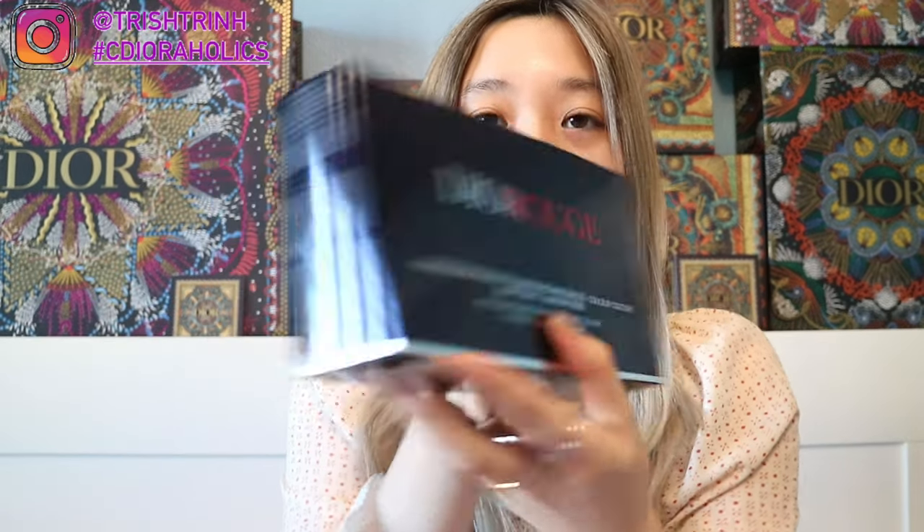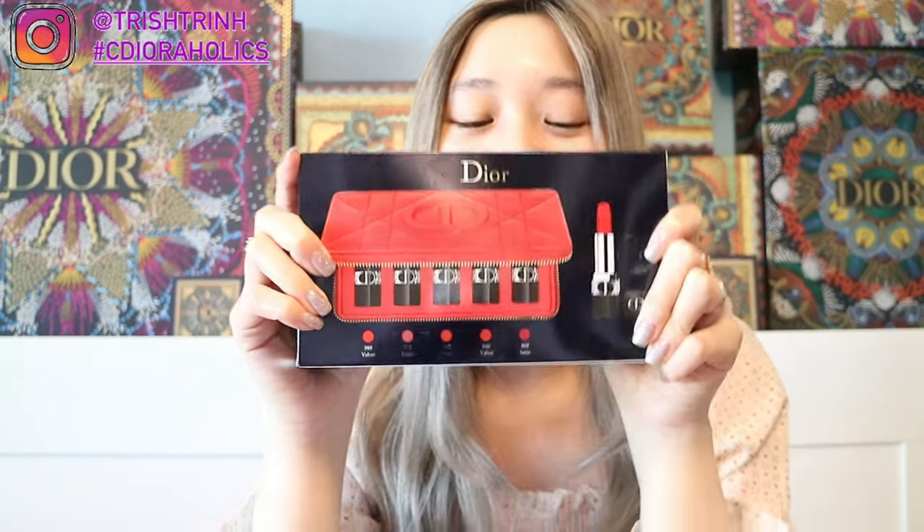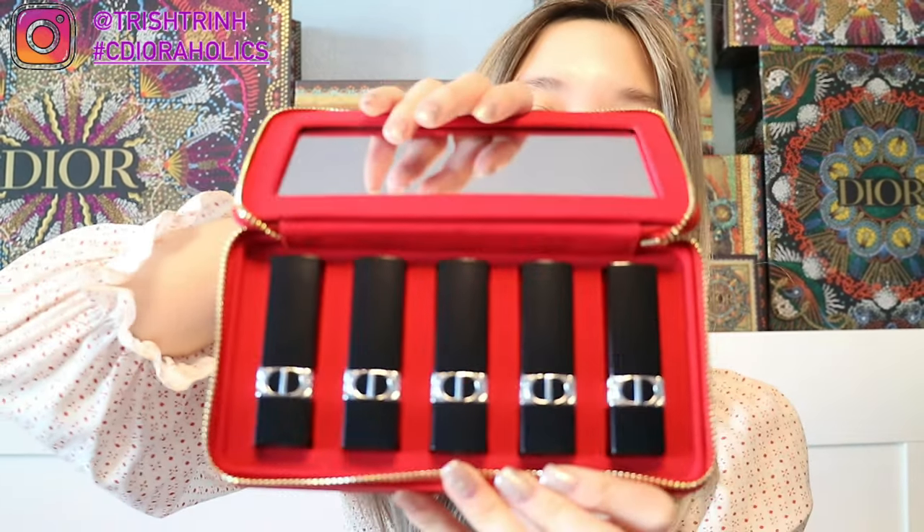Moving on to what I purchased — I only purchased one item. It is the new Dior Rouge Lipstick Set. It's so pretty. This is the limited edition lipstick set for Lunar New Year, and it's all in the new Velvet Formula, which I'm super excited to try out. I'm going to open up the pouch — a lot of people like to use it as a clutch. You can take out the bottom piece, remove the lipsticks, and wear it as a clutch or turn it into a handbag. In this set you get five of the new Dior Velvet Lipsticks in the new packaging.